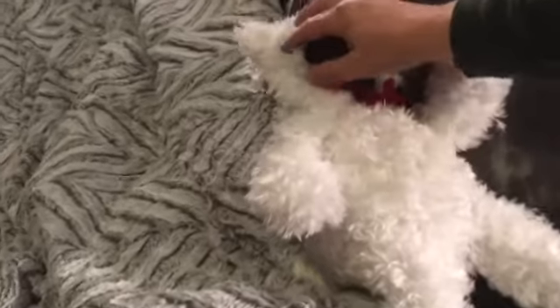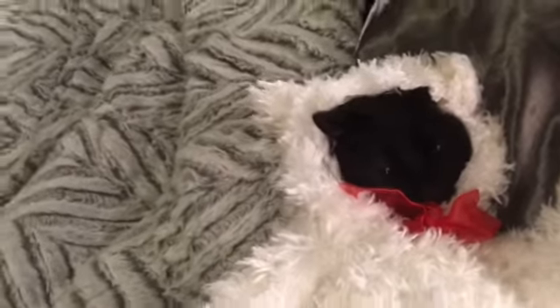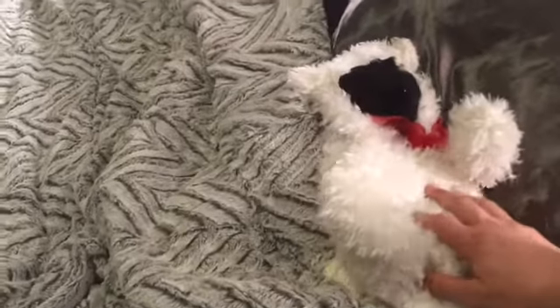He says hi. Is he being a teddy bear? He likes it, doesn't he? Is this your disguise? Your little teddy bear disguise. He's like, no, let me out of here.